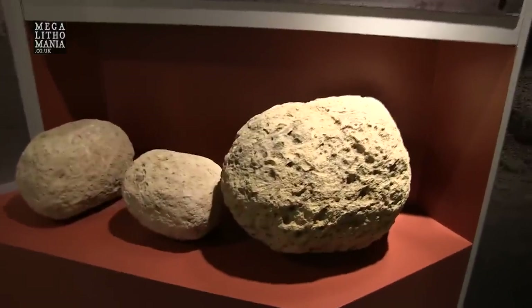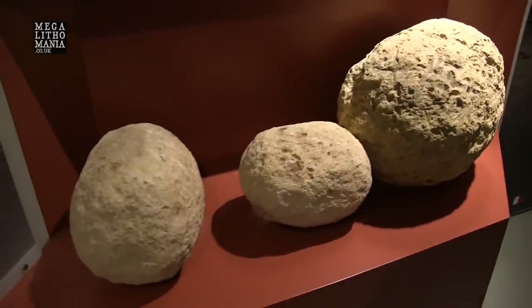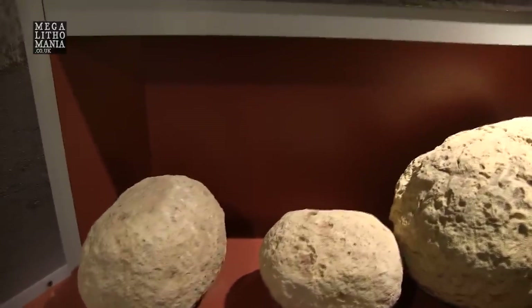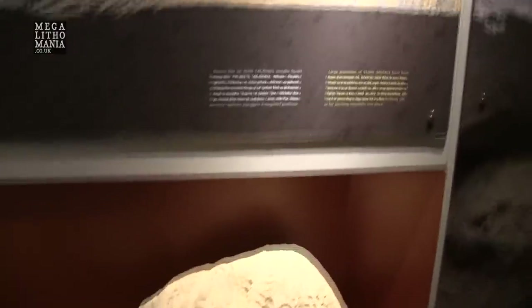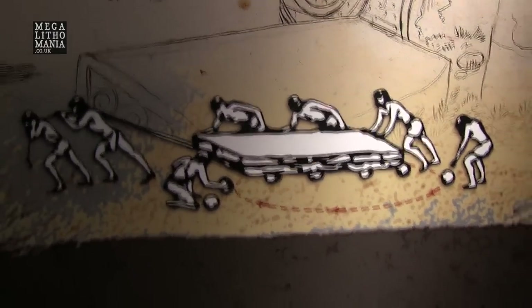These are some stone spheres that they potentially think were used to roll the large monoliths on, to move them into place. They could have had other purposes, similar to what we find in Costa Rica, although these look a bit rougher — they look like they've been worn down. This is the museum's representation of how they moved the stones with these particular spheres.